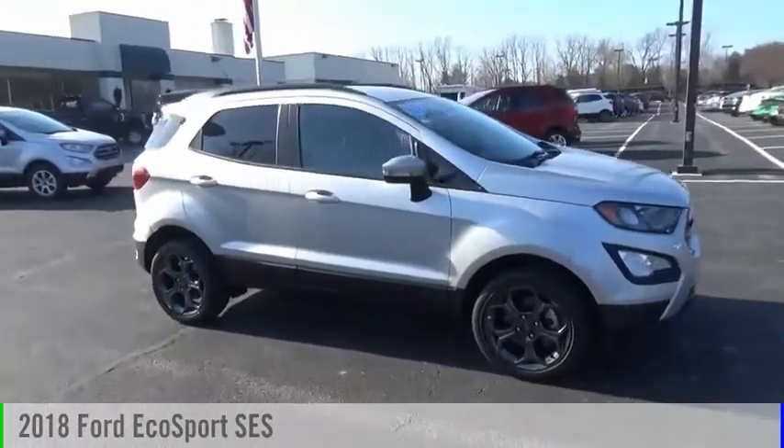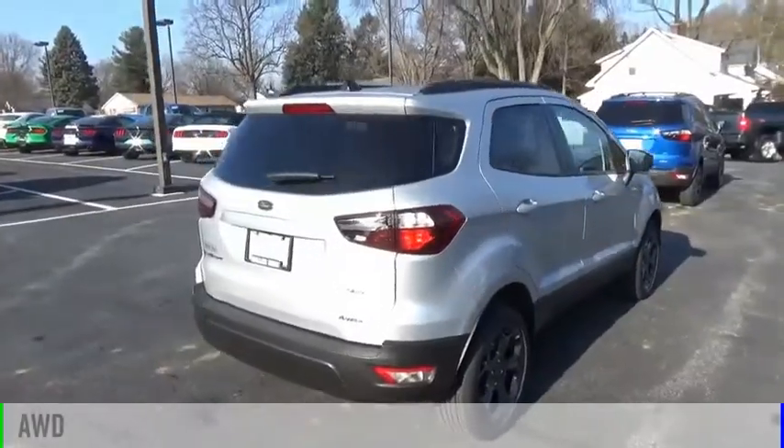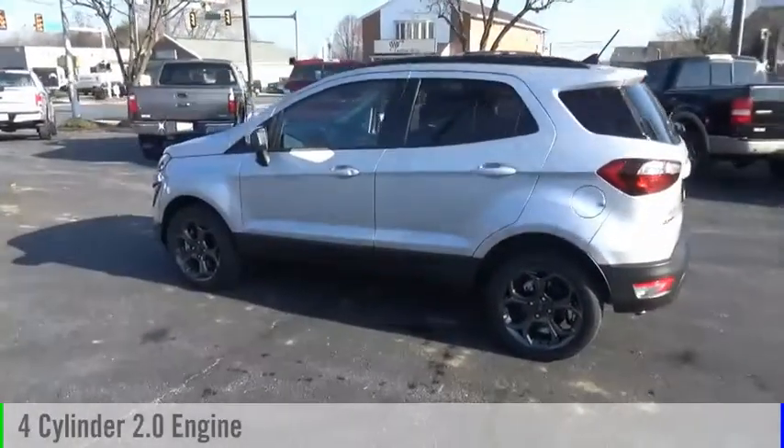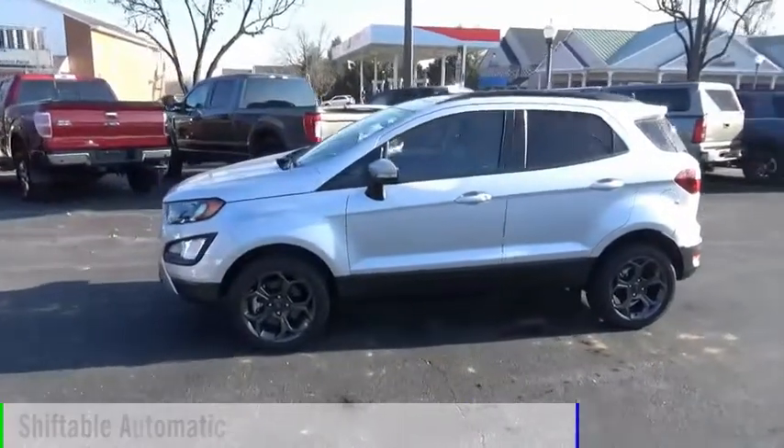Come test drive the 2018 EcoSport. This vehicle is powered by an all-wheel drive, four-cylinder, 2.0 liter engine, and comes with an automatic transmission.